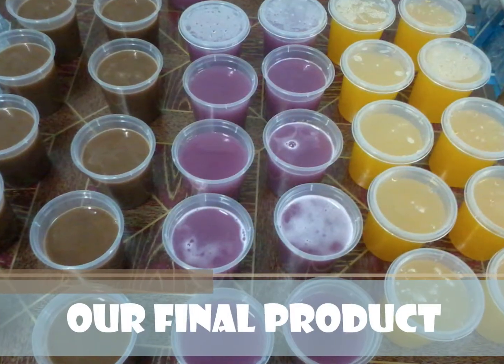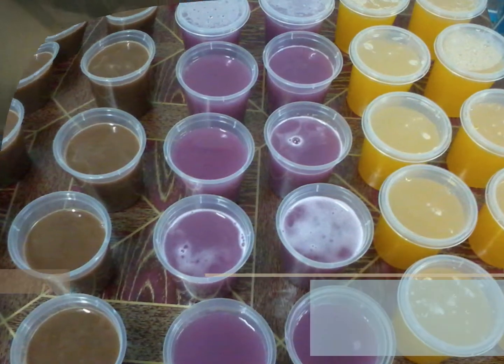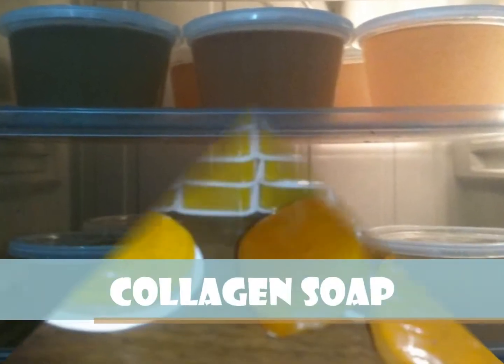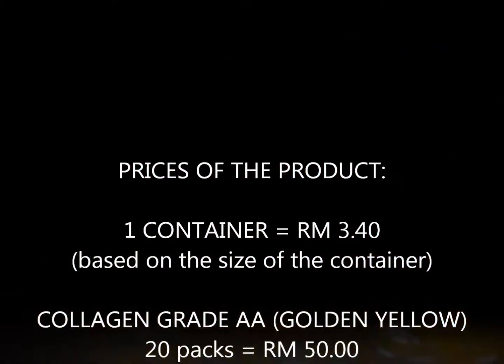This is our final product with packaging. Other than collagen, we also produce collagen soap suitable for all types of skin. This is our price.